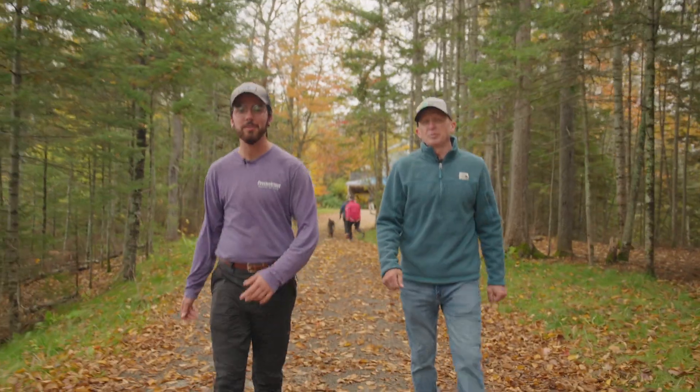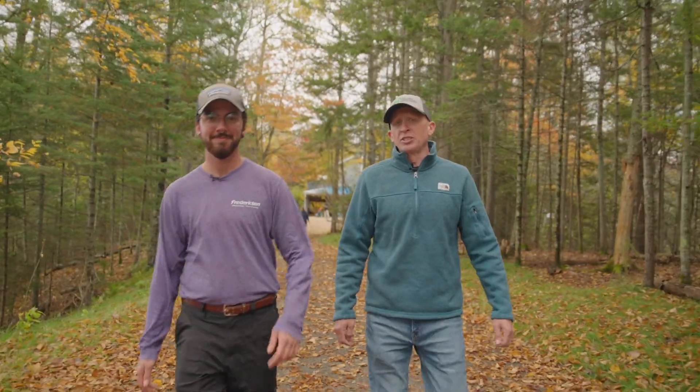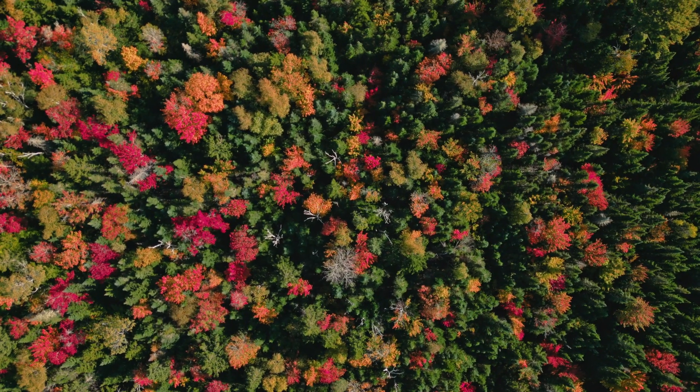Thanks everyone for coming out and joining us on our walk here today. We encourage you to come out and participate in all our seasonal activities like hiking and swimming, snowshoeing and skiing. Come on out and enjoy our city's beautiful green spaces.